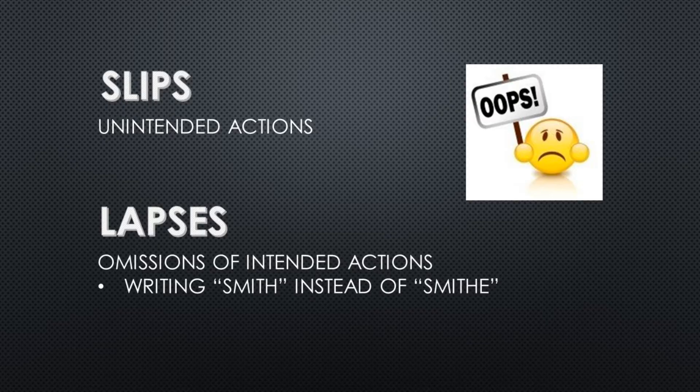Most errors are due to slips and lapses. Slips are unintended actions, such as incorrectly labeling a specimen. Lapses are omissions of intended actions — things that were meant to be done but didn't happen — such as omitting the last letter of a patient's name and writing Smith instead of Smithe.